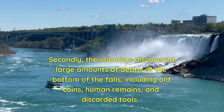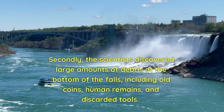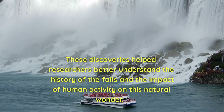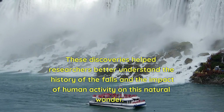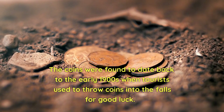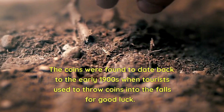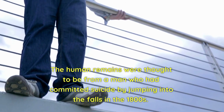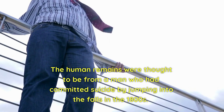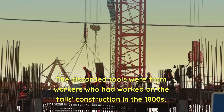Secondly, the scientists discovered large amounts of debris at the bottom of the falls, including old coins, human remains, and discarded tools. The coins were found to date back to the early 1900s, when tourists used to throw coins into the falls for good luck. The human remains were thought to be from a man who had committed suicide by jumping into the falls in the 1800s. The discarded tools were from workers who had worked on the falls' construction in the 1800s.